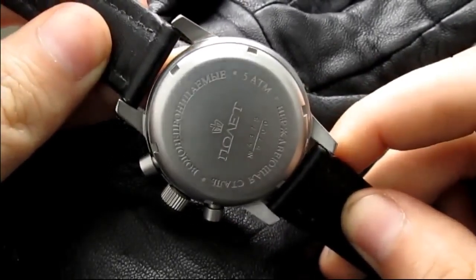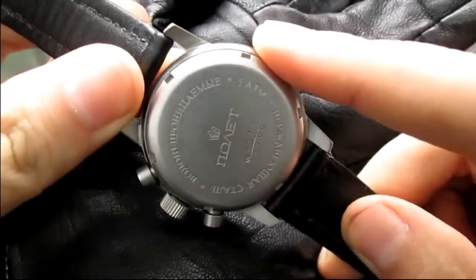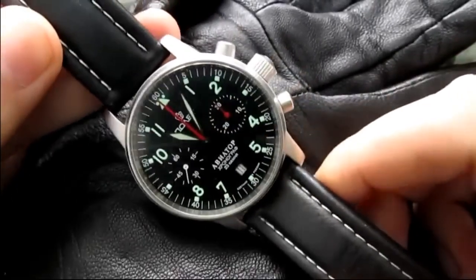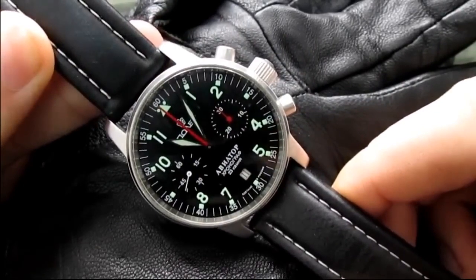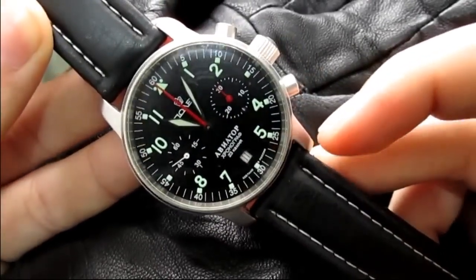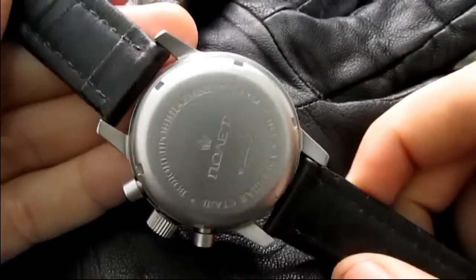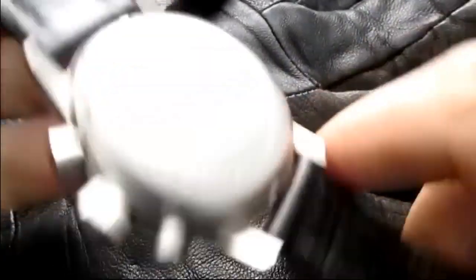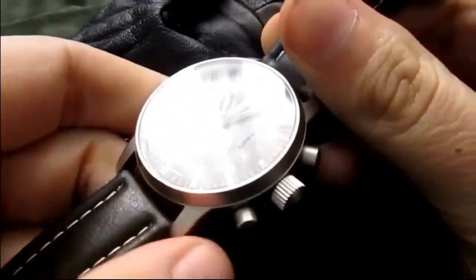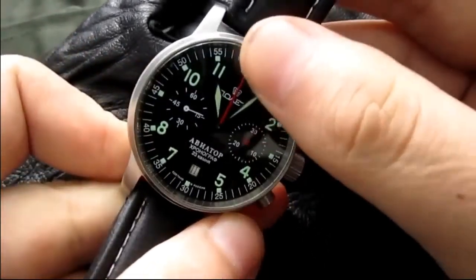There is a screw-back caseback, which is more water-resistant and just a nice simple case back. It says 'Polat' and 'Chasovoy' in Cyrillic lettering. If you are not familiar with Cyrillic, it says 'Polat' up here and down here it says 'Aviator Chronograph 23 Jewels.' 'Polat' means flight in Russian. The crown here is a signed crown with a nice logo.